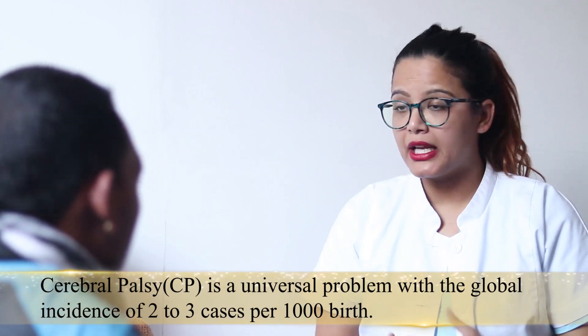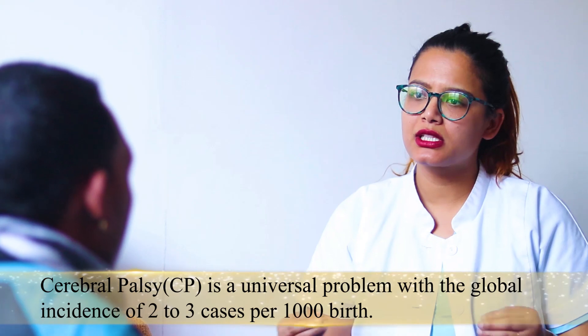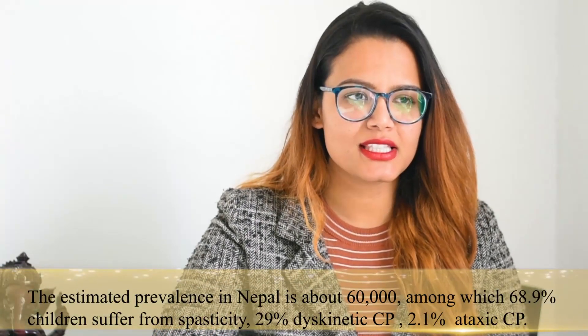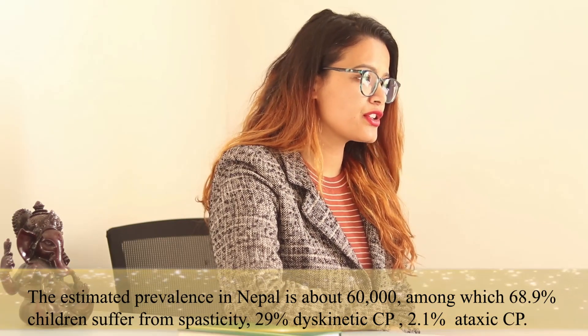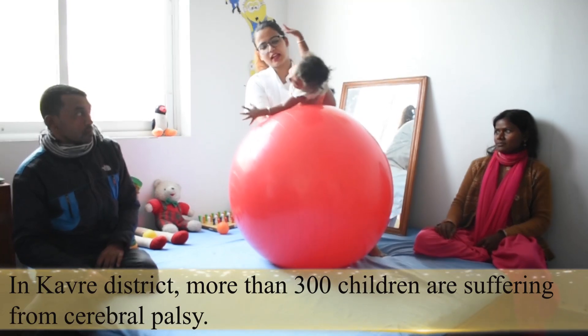I am a pediatric physiotherapist and lecturer at Kathmandu University School of Medical Sciences, Dhulikhel Hospital. I have been working here as a lecturer and pediatric physiotherapist, and I provide physiotherapy services for children with cerebral palsy or any children with disability.